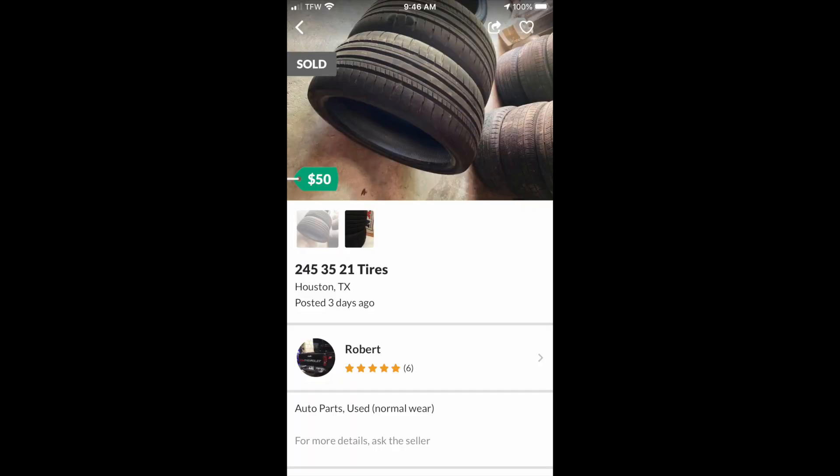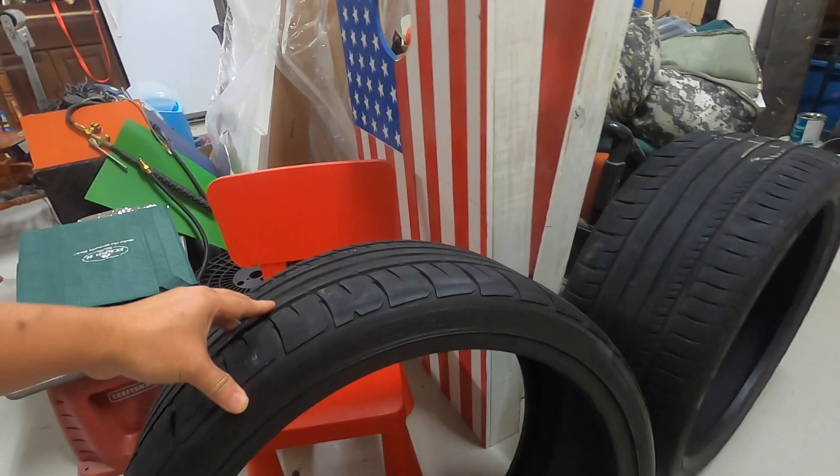I put a save alert on my OfferUp and then I found another tire just recently. This is the exact OfferUp advertisement I used to buy the Michelin Super Sport tires for $100. It was asking $250 but I negotiated down to $100 each.